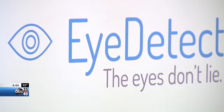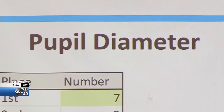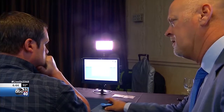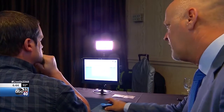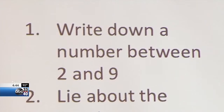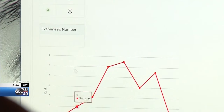In that little five-minute test, we took about thirty thousand five hundred measurements of your left eye and thirty thousand five hundred measurements of your right eye. Researchers at the University of Utah created this test in the early two thousands, partially funded by federal tax dollars.